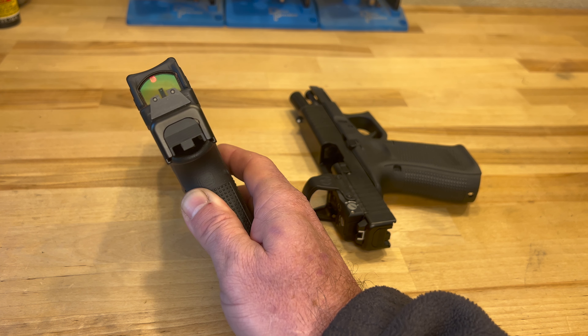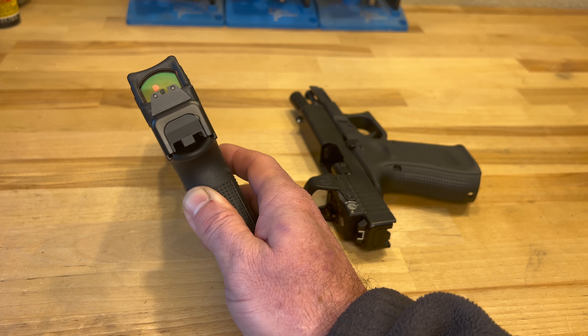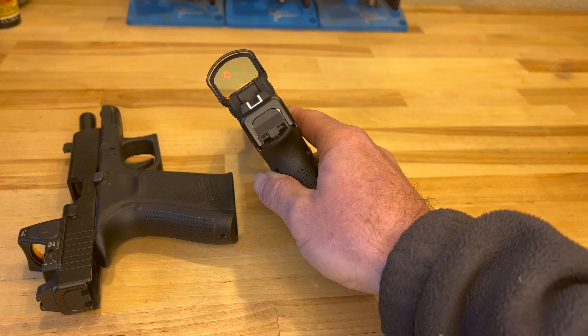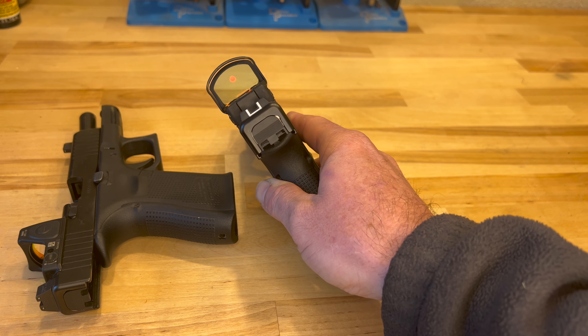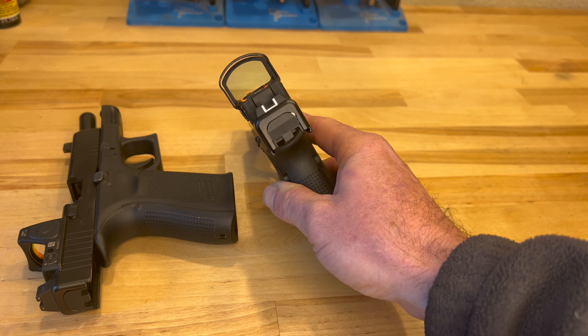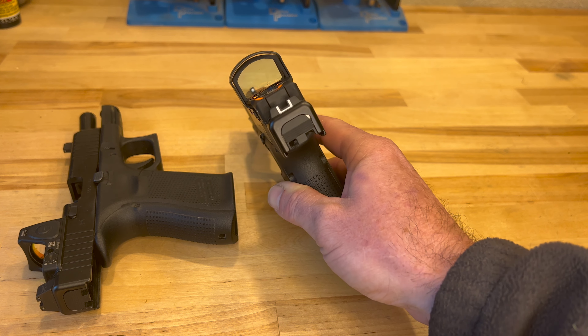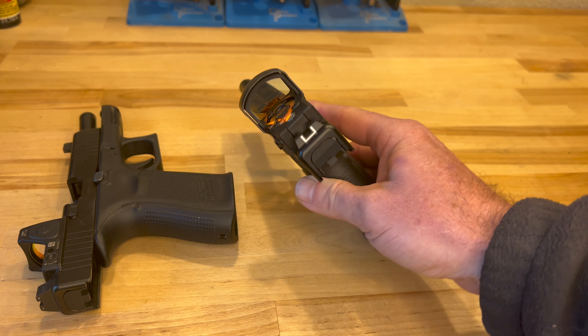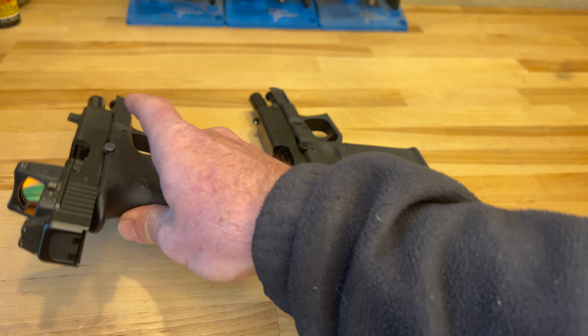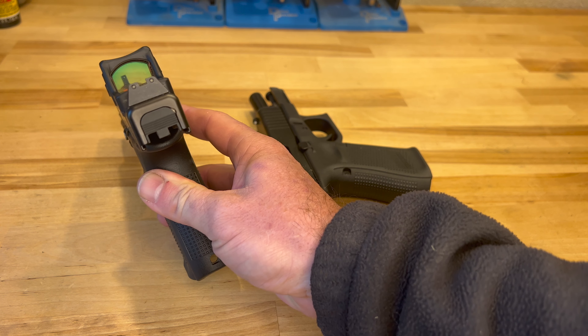A couple other things to highlight: you can see on the Trijicon, it's got more of a greenish-bluish hue in the glass compared to the Delta Point, which has much clearer glass. I personally like that cleaner, clearer glass. The Delta Point also has a larger field of view — it's just a bigger piece of glass — so maybe a little bit faster in acquiring your dot, and I just feel like I have overall better vision downrange through that larger piece of glass.